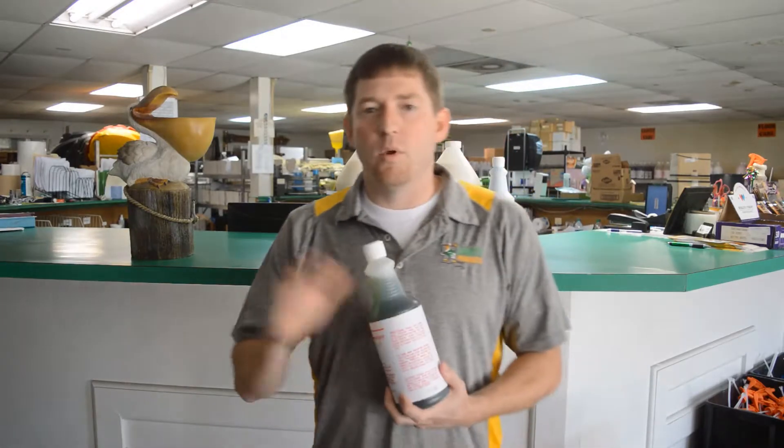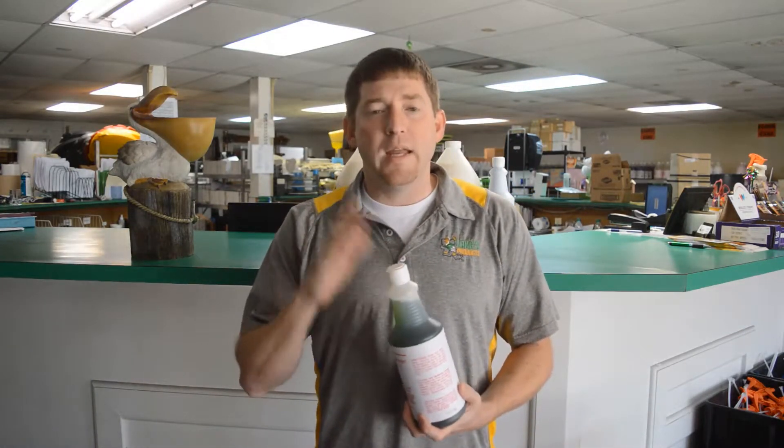You want to let it sit 10 to 15 minutes — you can let it sit a little bit longer — but then you need to come back with the green side and scrub it real good. You want to get all that film, any kind of soap scum, any kind of water deposits.